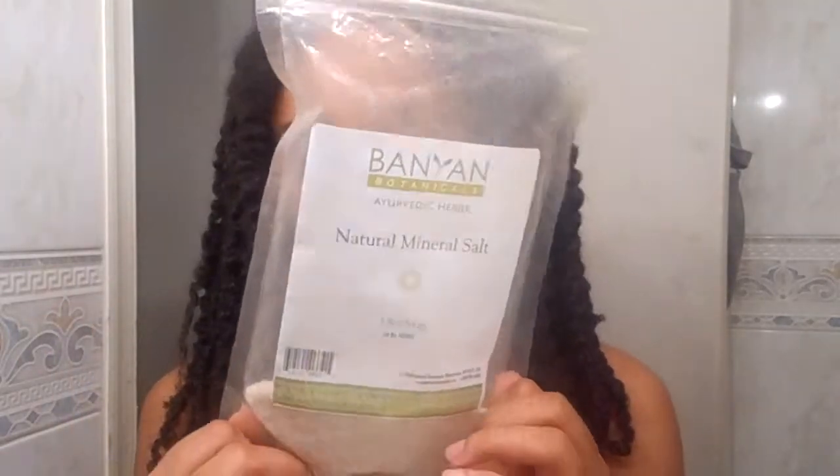If I feel the need for a mouthwash, I make my own with natural mineral salt — this is what it looks like — and I mix it with water and some peppermint essential oil and use that as my mouthwash. I also follow some Ayurvedic principles, and one of them is oil pulling first thing in the morning.